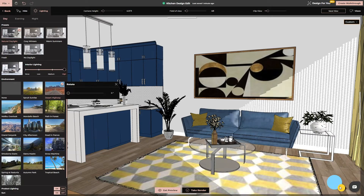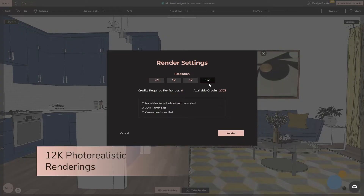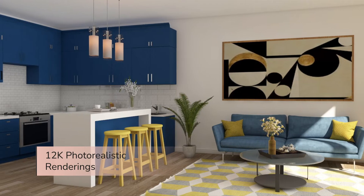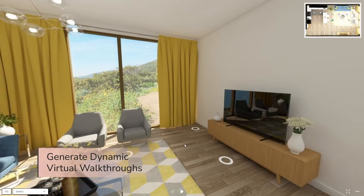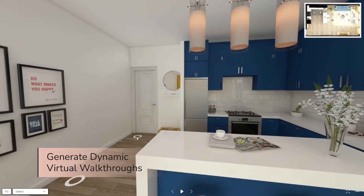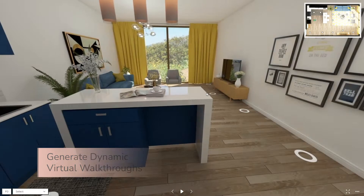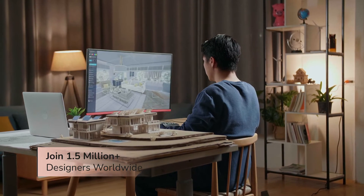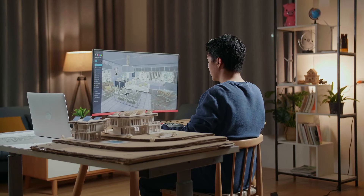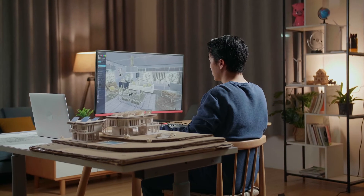See your vision come to life with crystal-clear 12K photorealistic renderings. Create dynamic walkthroughs for clients to explore their future space virtually, delivering an impressive and immersive experience. Join over 1.5 million interior designers worldwide who trust us to transform their ideas into reality.